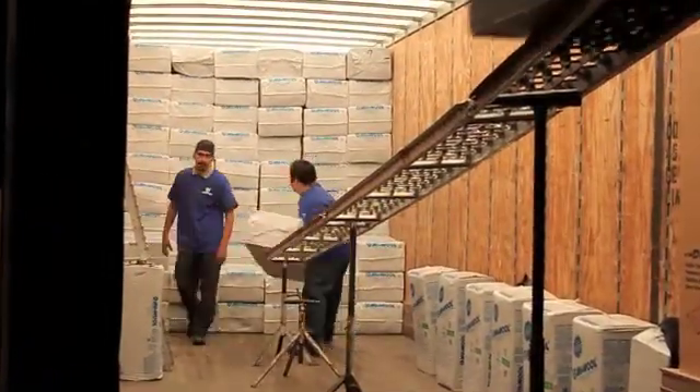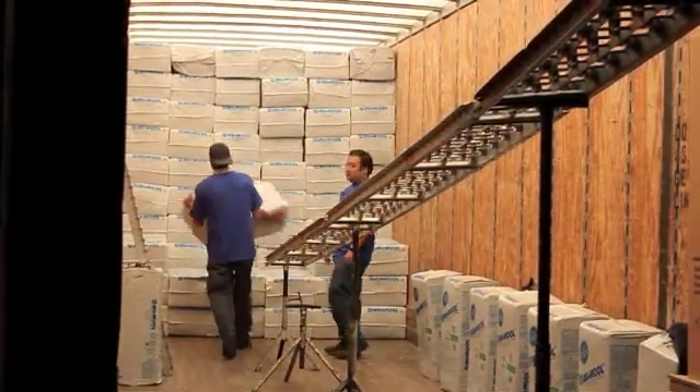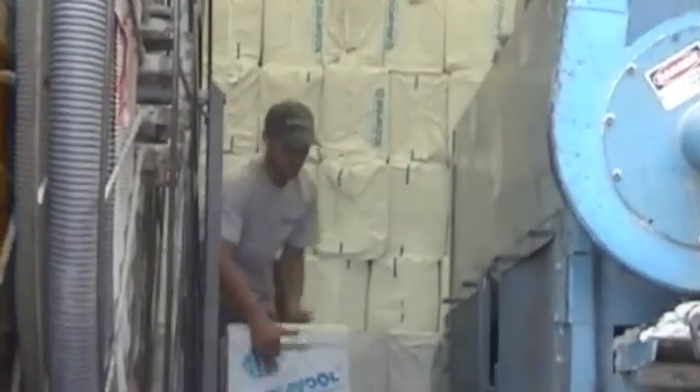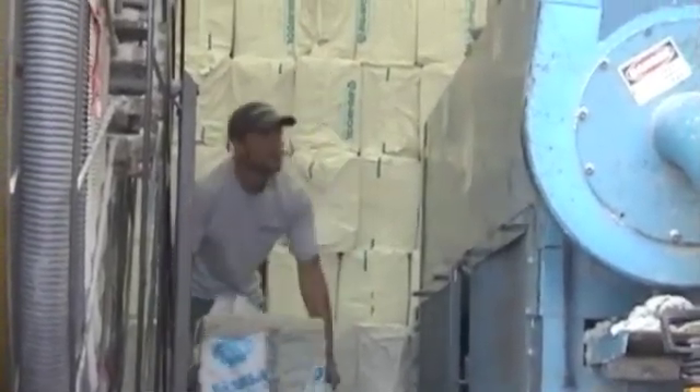Newell continues to be a leader in the industry, distributing insulation to 22 states. A machine is filled with insulation to be blown into the attics and sidewalls of both residential homes and commercial buildings.